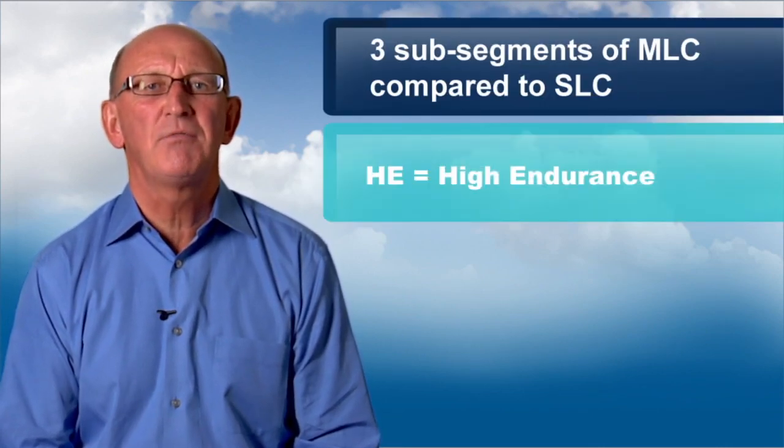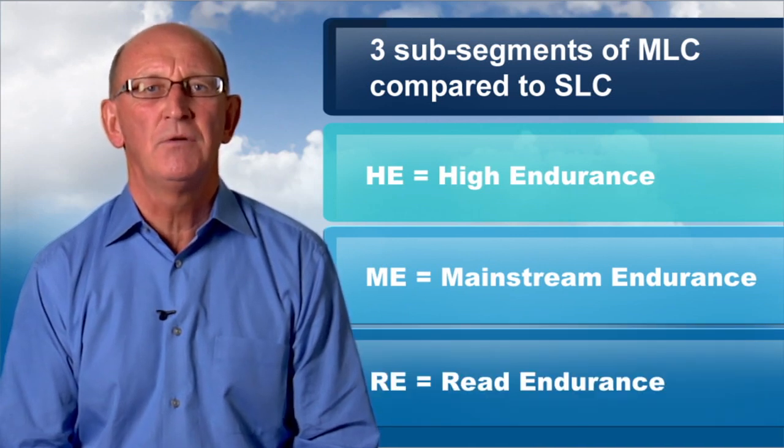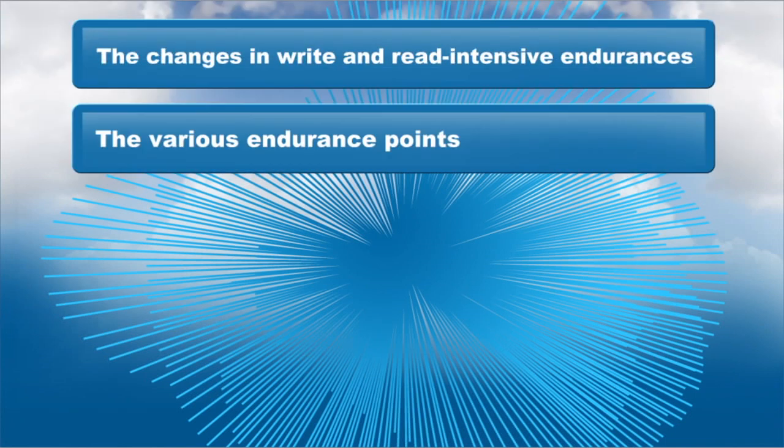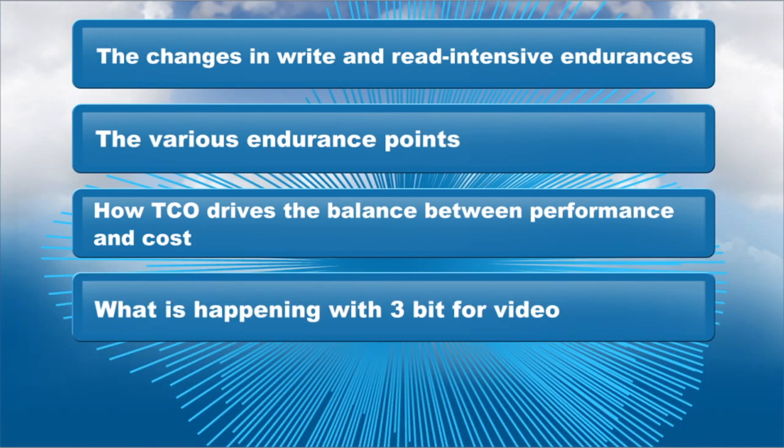Here's what you will learn about SSDs. MLC is segmenting into three sub-segments compared to SLC for applications that require different endurance levels. The evolving nature of high and mainstream write endurance and read-intensive endurance. The various endurance points and what your customers should understand. How TCO drives the balance between performance and cost.